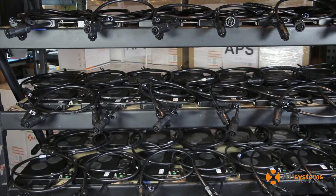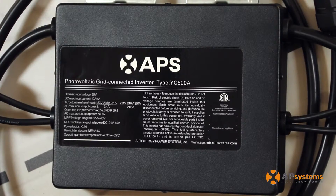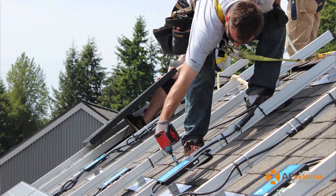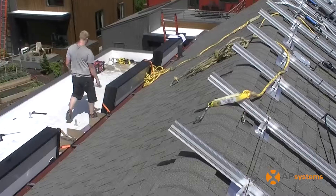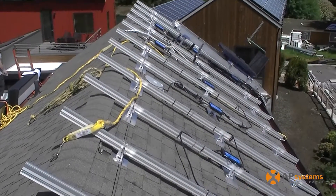We use micros for a lot of different reasons. The YC500 is a unique product for us because it allows two modules per inverter, simplifying the amount of equipment we have to work with on-site and reducing our installation time.